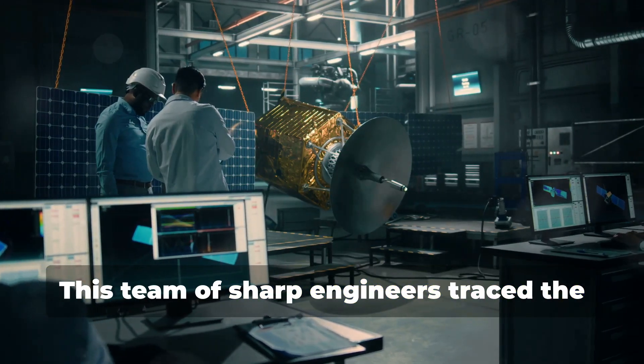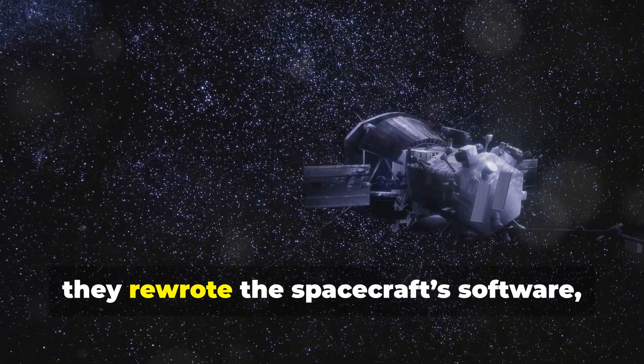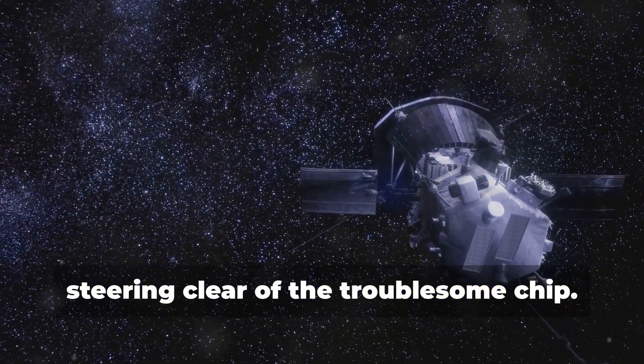This team of sharp engineers traced the problem back to a corrupted memory chip. Not one to be deterred, they rewrote the spacecraft's software, steering clear of the troublesome chip.